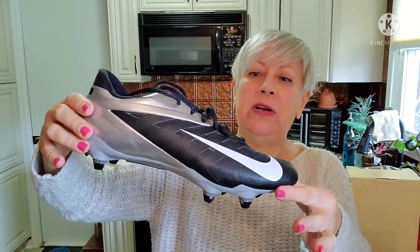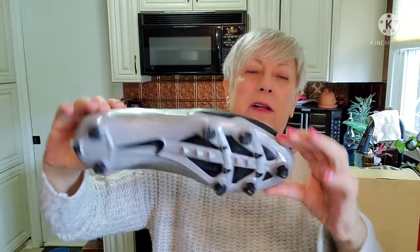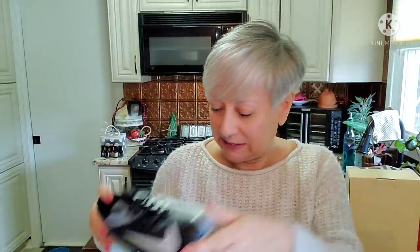Then the Bass dress shoes are in beautiful condition — gorgeous dress shoe, and the bottoms even have very little wear on them. I did not do any research on these; they are a 7½ made in Tunisia, beautiful condition. And then brand new Nike soccer cleat shoes — I'm hoping those bring some good money at Play It Again Sports.